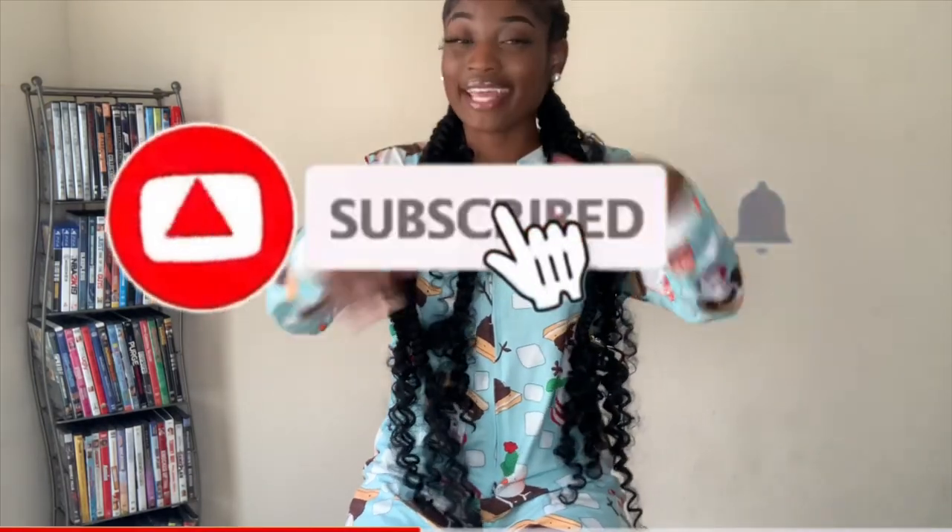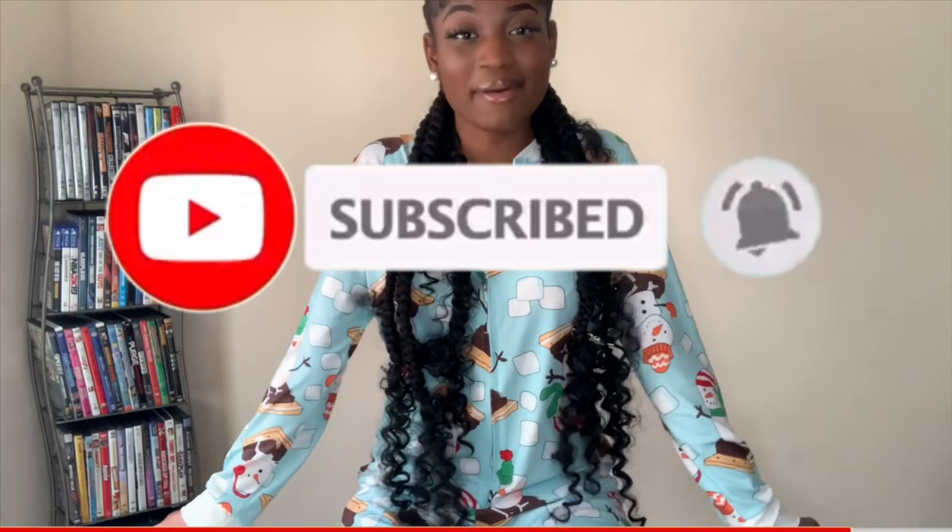Before we get into this video, if you are not subscribed go ahead and hit that subscribe button down below, hit that like button, and you can leave a comment if you please. Now we are about to hop right into the video.